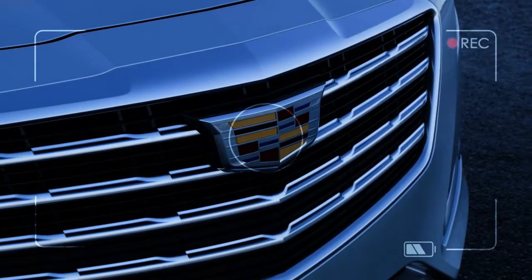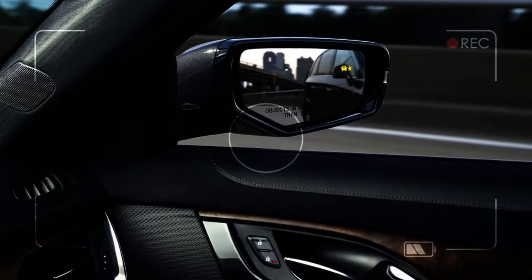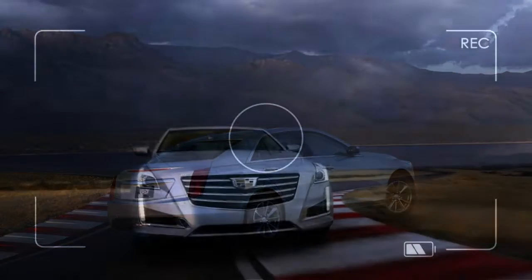The CTS hasn't been touched much since it was new in 2014, and it hasn't needed any dramatic changes. The shape's as sleek and seductive as Cadillac has. The taillights are taller, and the front end hugs the ground a bit closer.